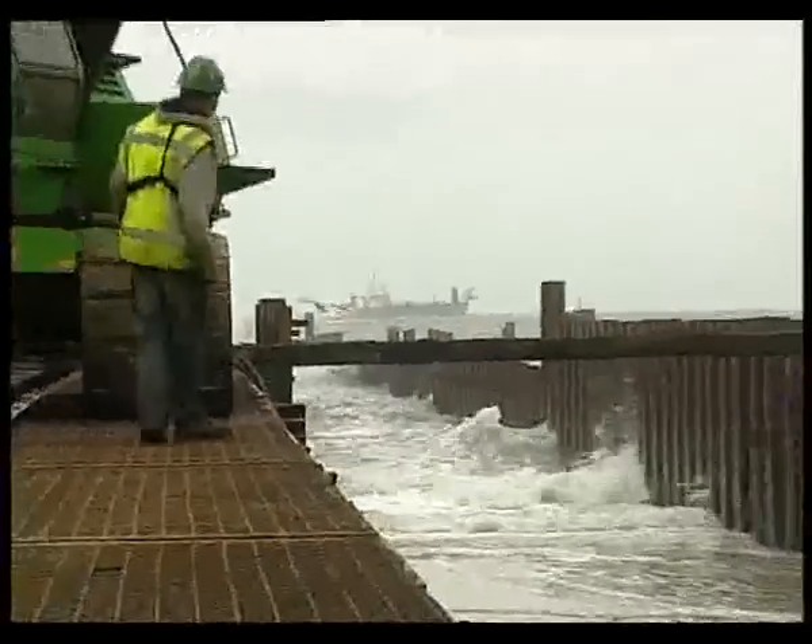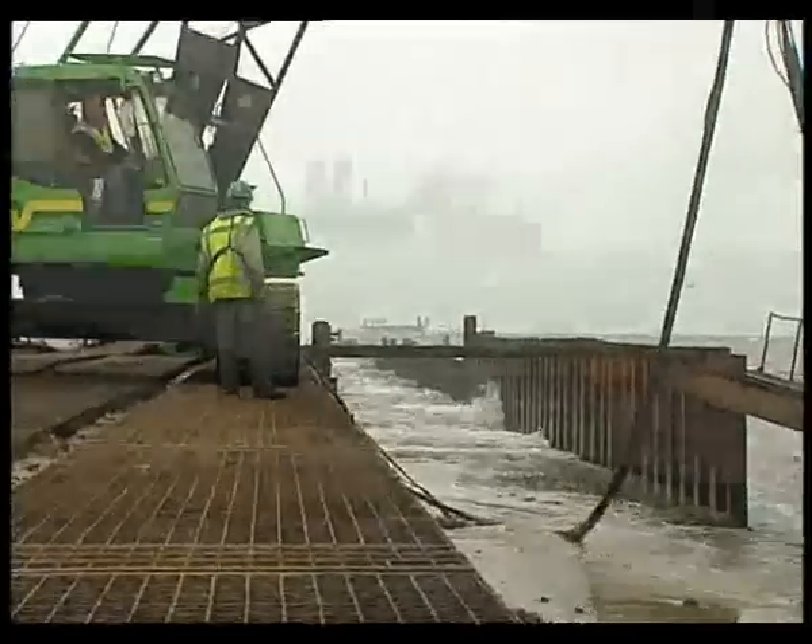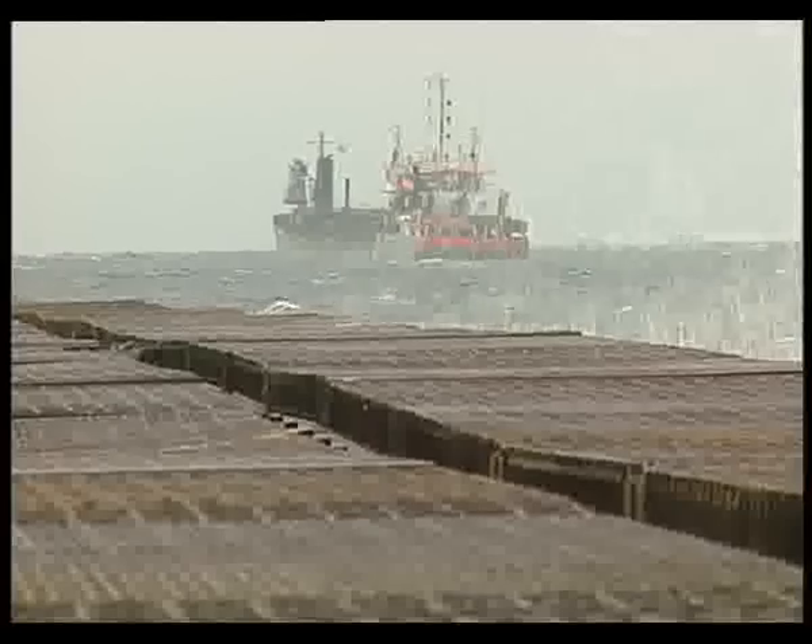Boscalis's trailing suction hopper dredgers Argonaut and Coronaut were deployed to backfill the offshore trench.